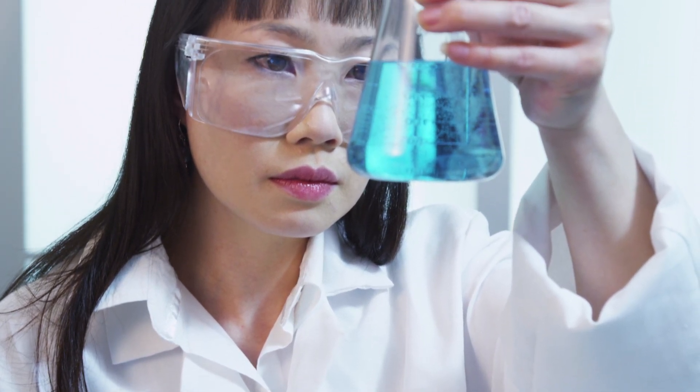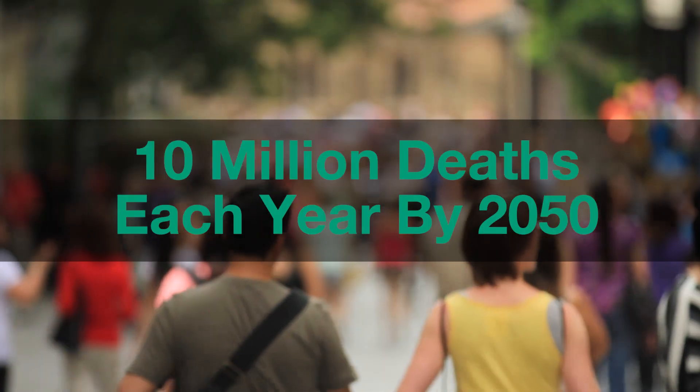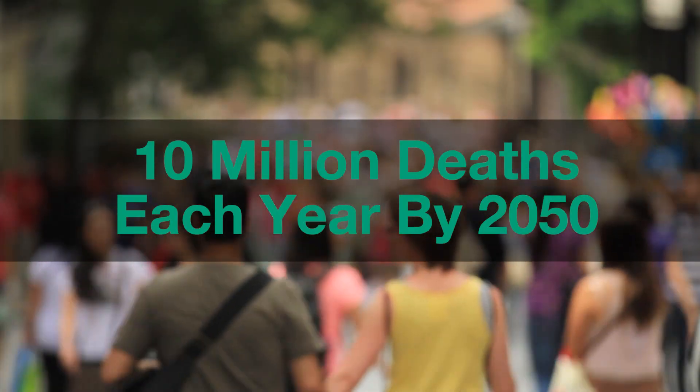Researchers estimate that antimicrobial resistant infections could reach devastating levels, resulting in 10 million deaths each year by 2050.